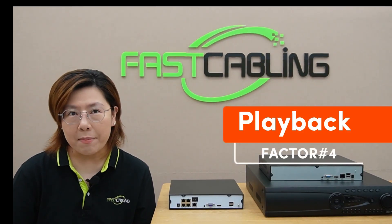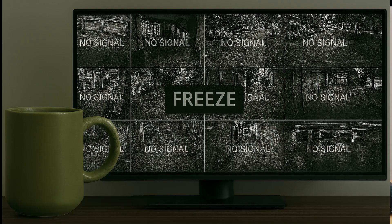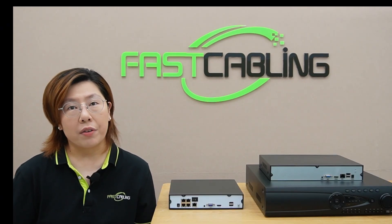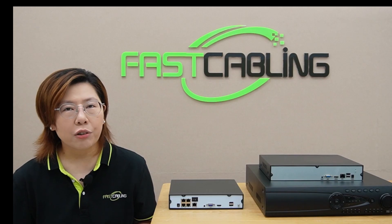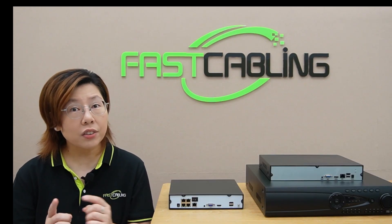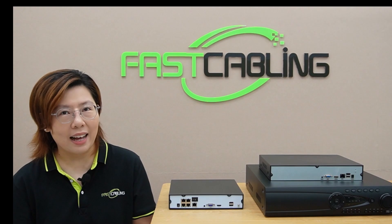Number four is playback. Have you ever tried watching 16 cameras at once and your NVR freezes? Here's why: each 4K stream needs serious CPU muscle. A 32-channel NVR may only decode 8 streams simultaneously. So if you own a large-scale surveillance system, you need to check specs for maximum playback channels — this is your real multi-feed limit. If you ignore it, your evidence review becomes a slideshow.